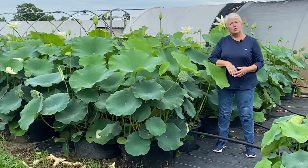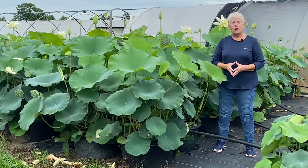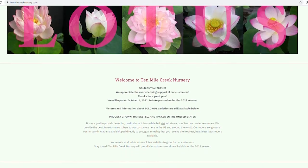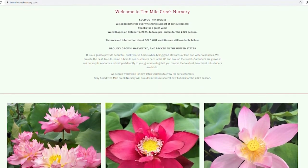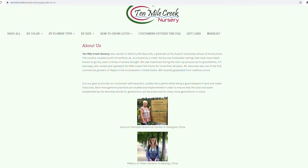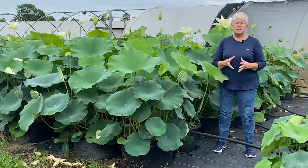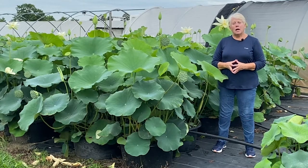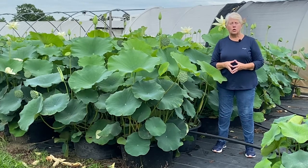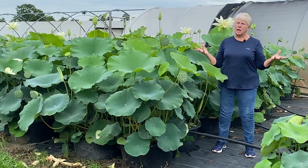We harvest these tubers in the winter when all of these plants are dormant and we sell them through our website, which is tenmilecreeknursery.com. Those retail lotus are sold all across the United States, throughout Europe, and in several other countries besides Europe. We are also one of the biggest wholesalers of dormant tubers, where we sell to other nurseries and growers.